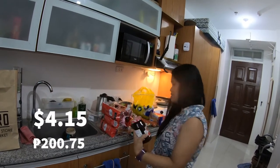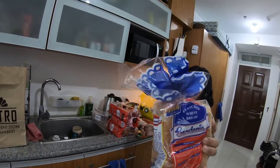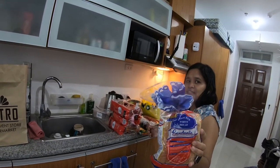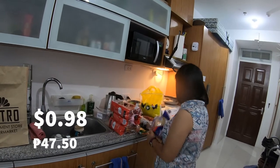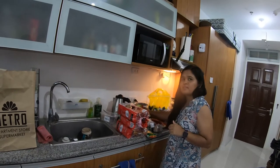We also got Smucker's raspberry and some bread. I'm gonna have myself a peanut butter and jelly sandwich before too long. The bread was 47.50 pesos and the Smucker's was 200.75 pesos.